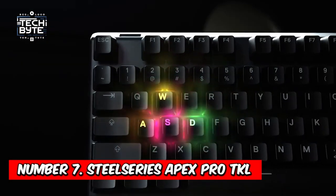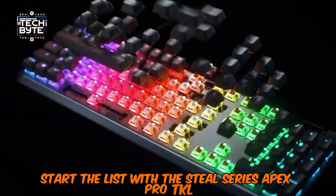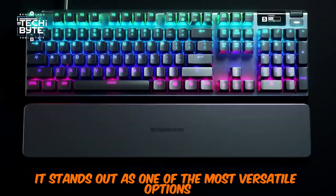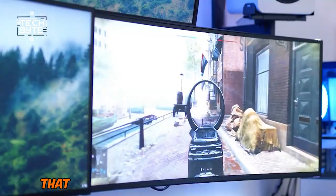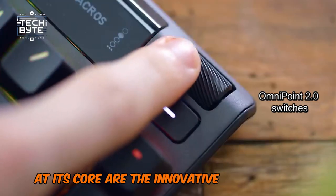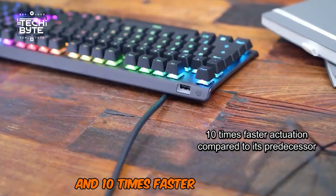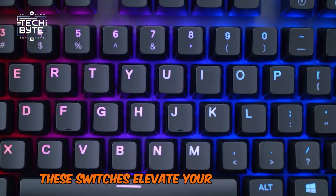Number 7: SteelSeries Apex Pro TKL. Starting the list with the SteelSeries Apex Pro TKL, a top-notch TKL gaming keyboard packed with features and customization options. It stands out as one of the most versatile options available, offering not only customization but also exceptional performance that can enhance your gaming experience. At its core are the innovative Omnipoint 2.0 switches, boasting remarkable speed and durability, with 11 times quicker response and 10 times faster actuation compared to its predecessor.